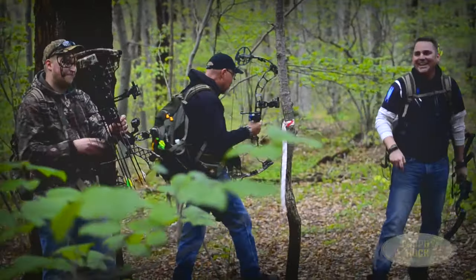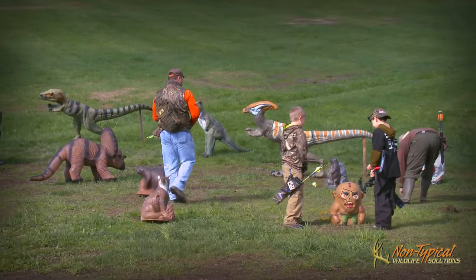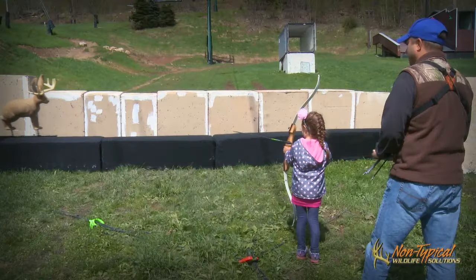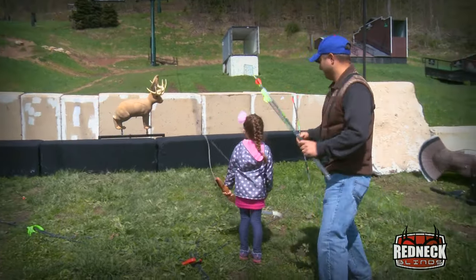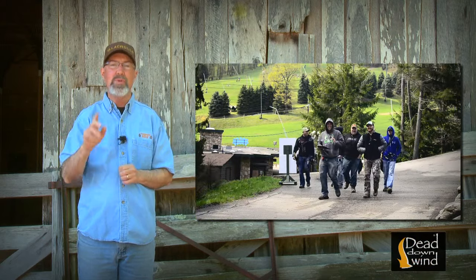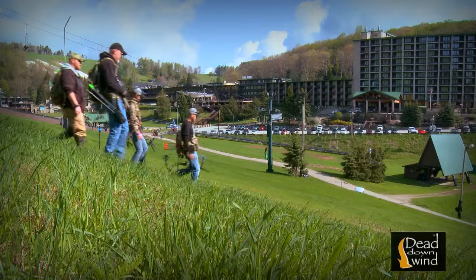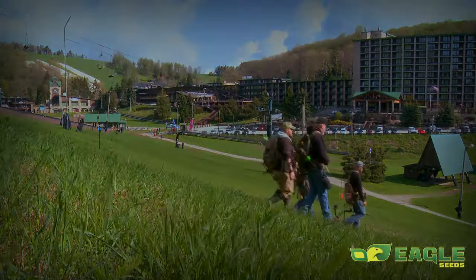It wasn't just about the guys out there — this was a great family event. I saw a lot of ladies shooting, but I really liked the kids shooting, especially on the pop-up range. In addition to figuring out where I'm fairly solid and what I need to tune up on before deer season as far as my shooting skills go, it was a great relaxing time to enjoy the views, visit with some other hunters, and really get ready for the 2014 deer season.